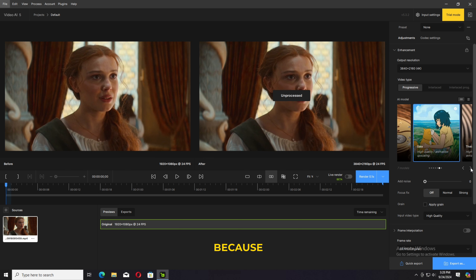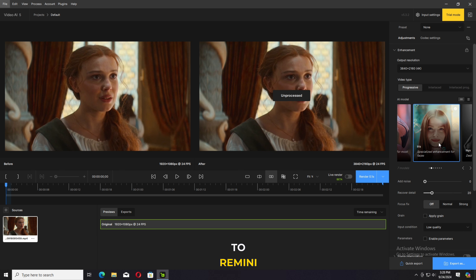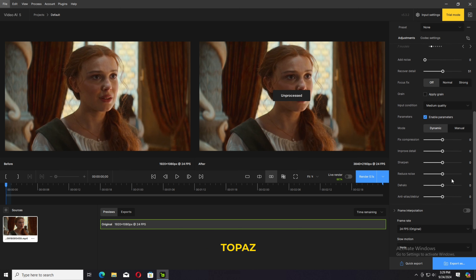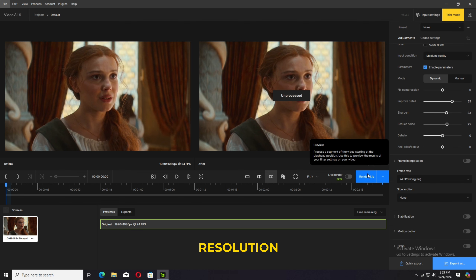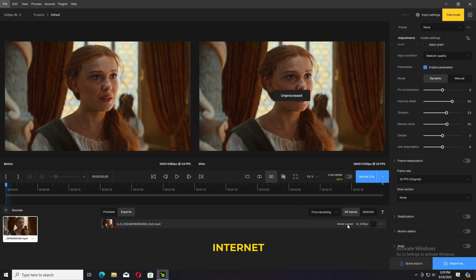Processing takes some time because it requires good specifications. Remini doesn't take a lot of time for processing. If you have a good PC, Topaz Video AI 5 takes almost two to three minutes for a five to six second clip at 4K resolution. On the other hand, Remini takes only a few seconds — it depends on your internet connection.